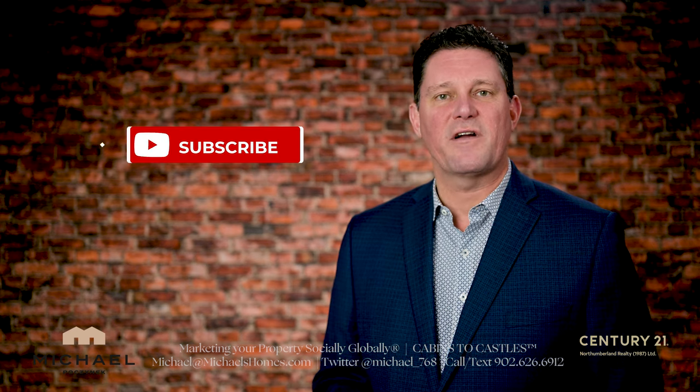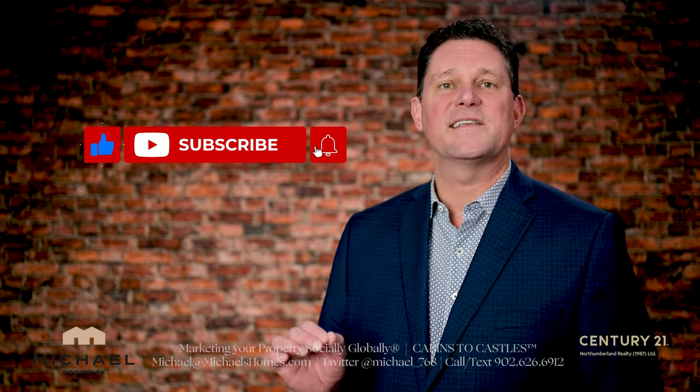But before you do, be sure to subscribe to the channel and hit the little bell symbol beside it for PEI real estate listings before they hit MLS, and PEI real estate tips, tricks, and traps.